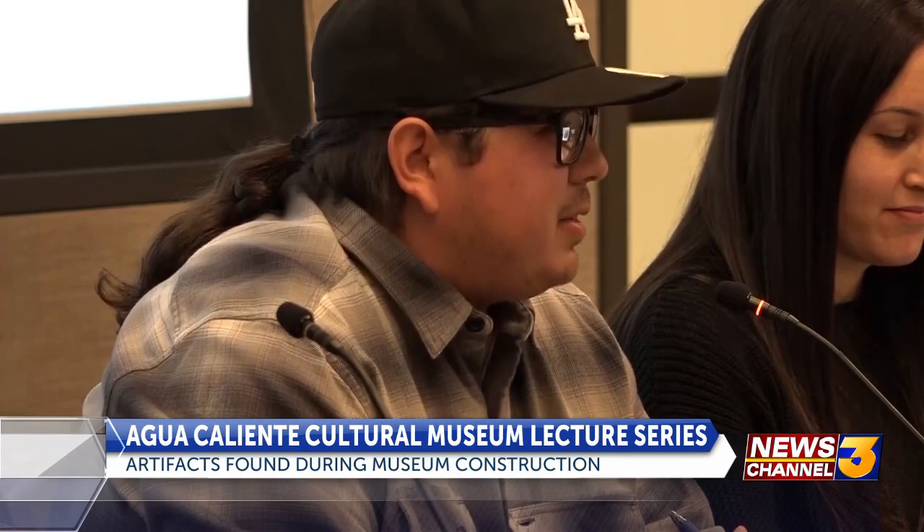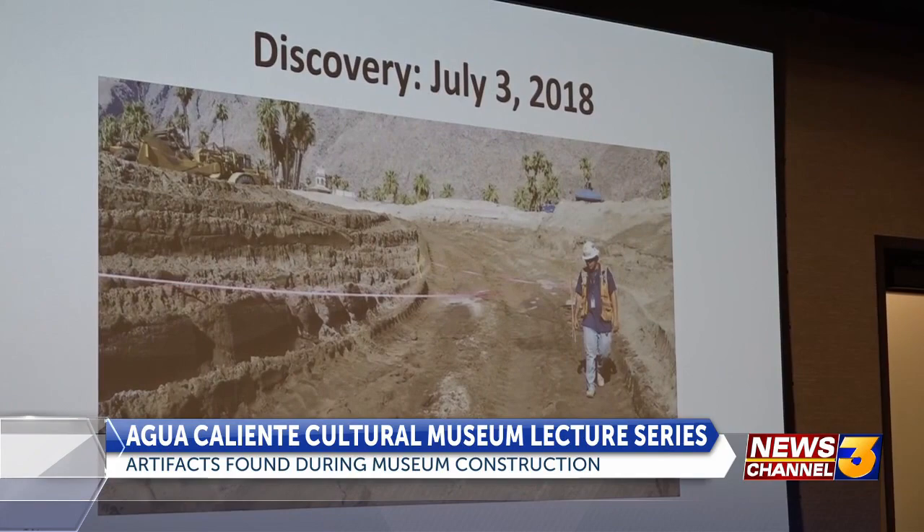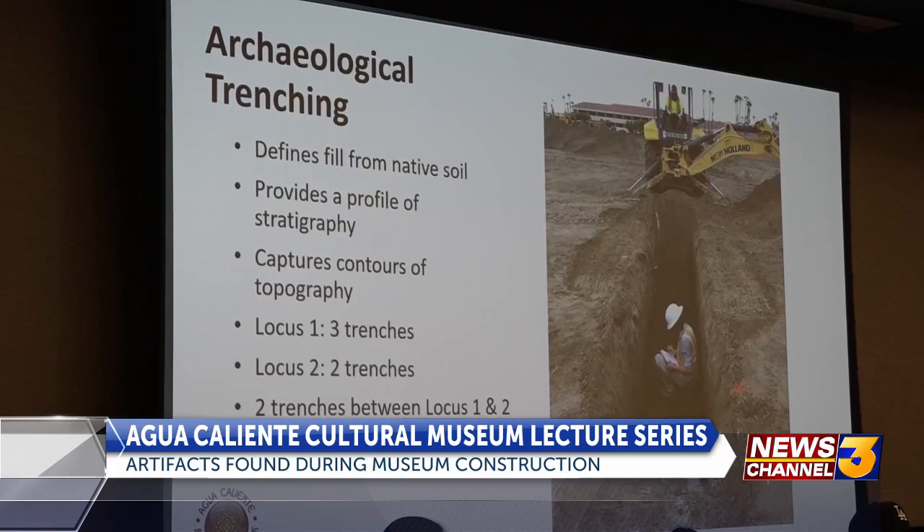It was actually Tuesday, July 3rd, 2018, and it was about 8:30 a.m. Roman Dominguez recounts the day he found the first evidence of a deeply buried archaeological site under the Agua Caliente Cultural Museum. More than five years ago, crews were getting ready to build the museum on top of timeless treasures, but the discovery led to an extensive dig-out of the site.